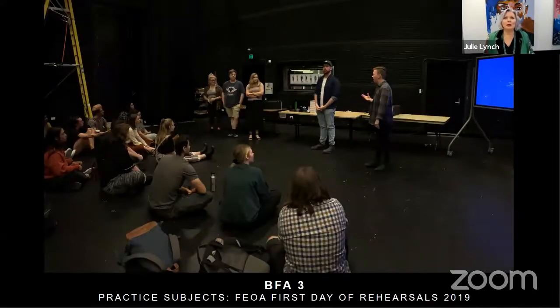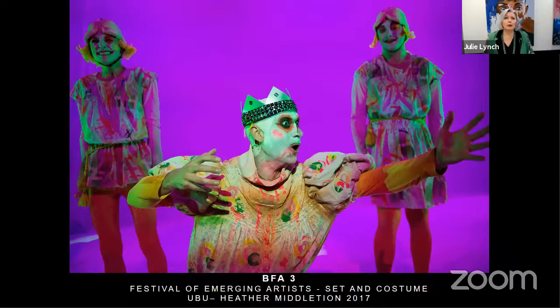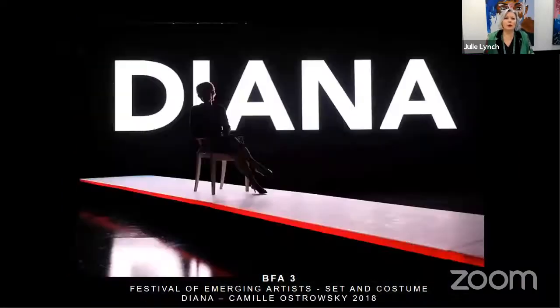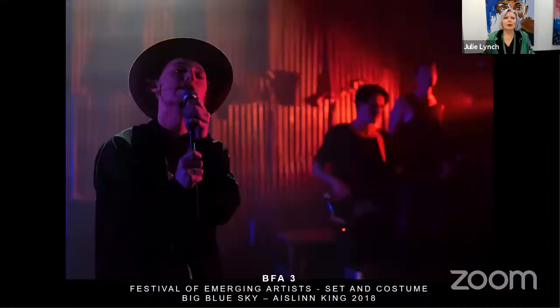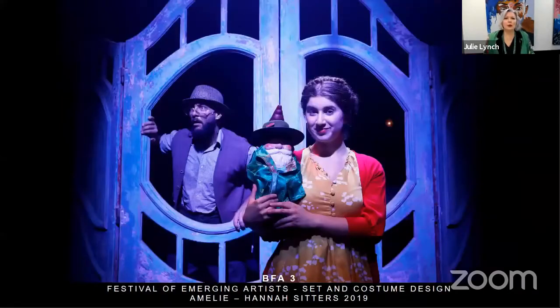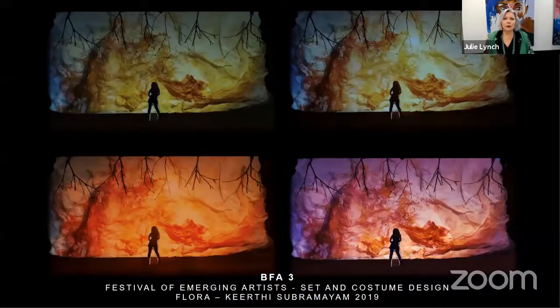Here is an example of the first day of rehearsal, with all courses coming together and even some guest artists. This is a first day photograph from last year. The Festival of Emerging Artists showcases really diverse work — Australian work, European work, new work, movement — and last year even included an opera and a musical.